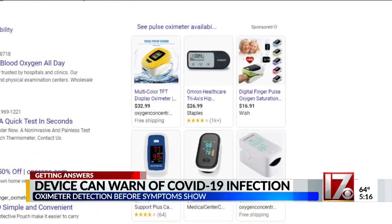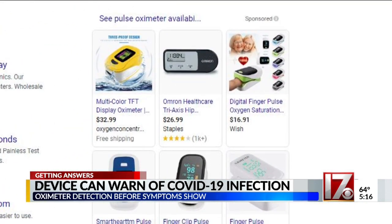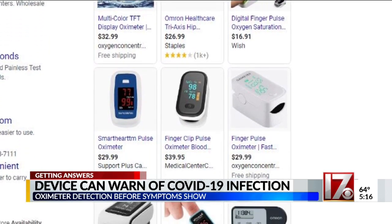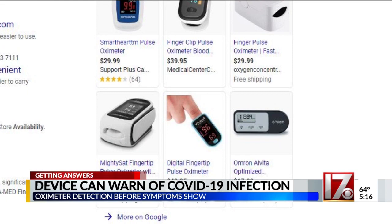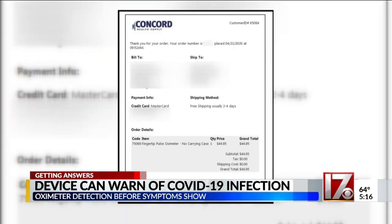The devices vary in price, anywhere from $16 to $300 or more. But finding them at local stores is becoming problematic because lots of folks are buying them. You can order them from a medical supply house, but it's going to take a few days to get one that way.